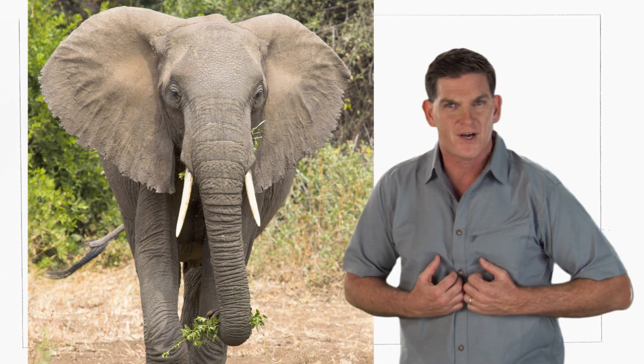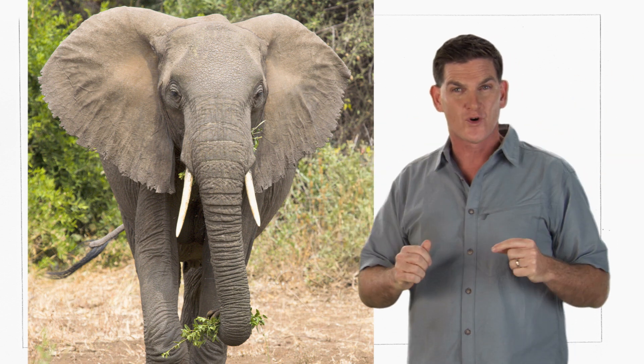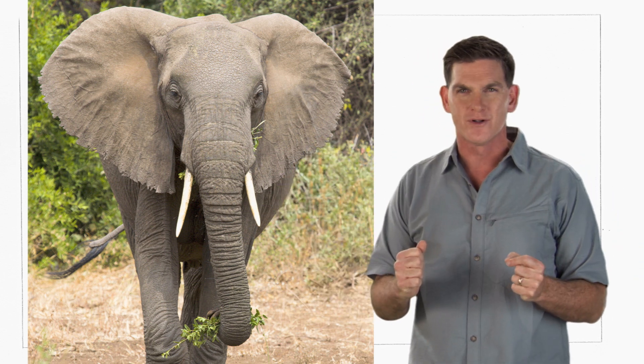They push warm blood from inside their bodies out into their ears and then flap their ears back and forth like huge fans. This cools the blood, which then goes back into the body, keeping the whole animal cooler. Let's hear it for the Stegosaurus!